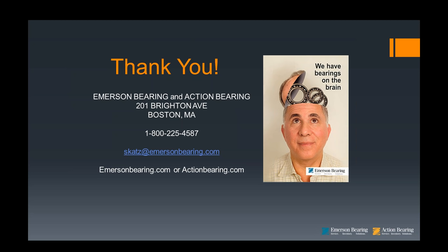Our goal will always be to find the right bearing for you at the right price. Thank you very much for attending. Have a good day.